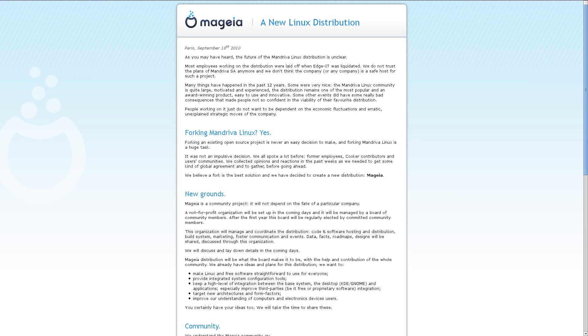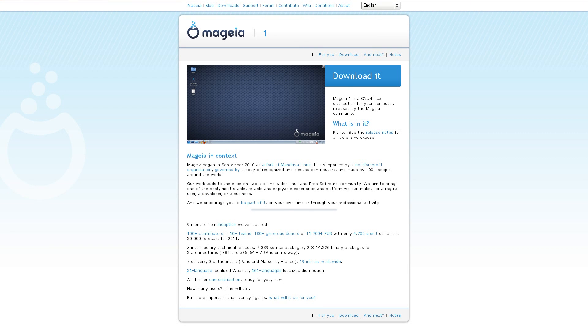Back in September of 2010, the Mandriva Linux project laid off a bunch of developers, and rather than just taking their ball and going home — metaphorically speaking — they decided to continue working on Mandriva, sort of. They created a not-for-profit organization, spawned off a fork of their own, and called it Mageia. As of just a few weeks ago, they released their first official version: Mageia Linux version 1.